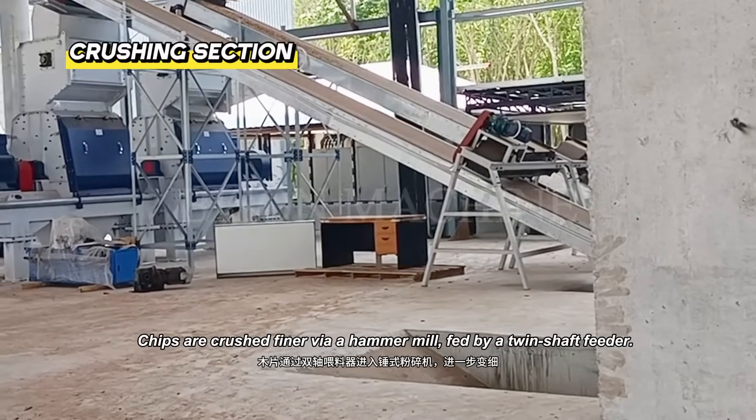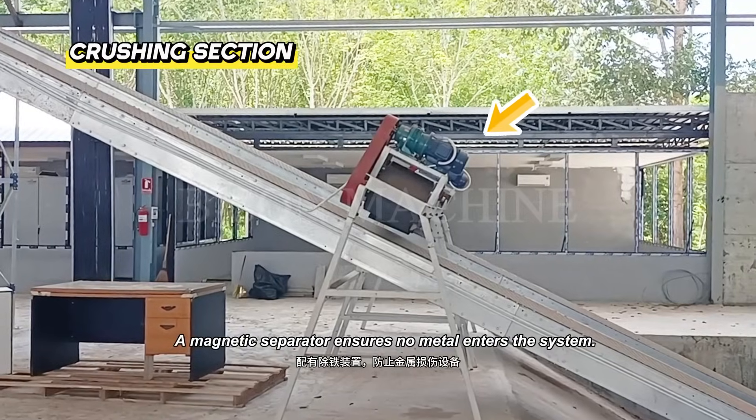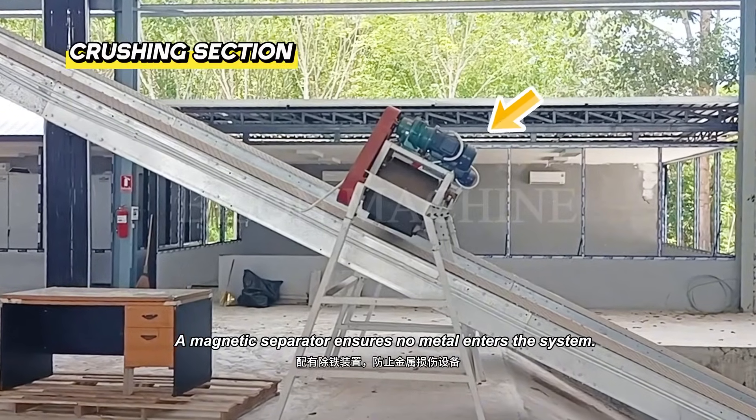Chips are crushed into fines via a hammer mill, fed by a twin shaft feeder. A magnetic separator ensures no metal enters the system.